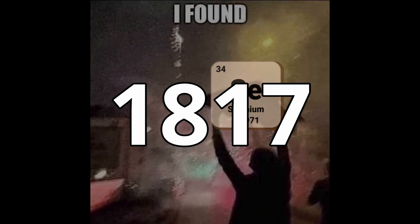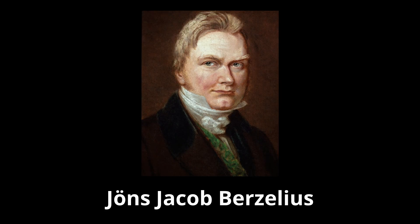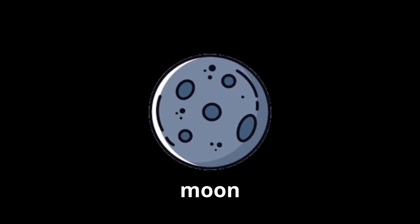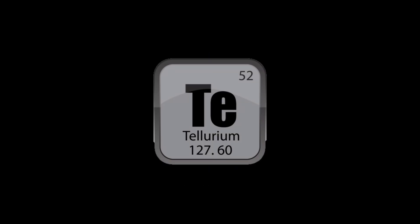It was discovered in 1817 by Swedish chemist Jans Jacob Berzelius and was named after the Greek word selen, meaning moon, because it was found just after tellurium, which was named after the Earth.